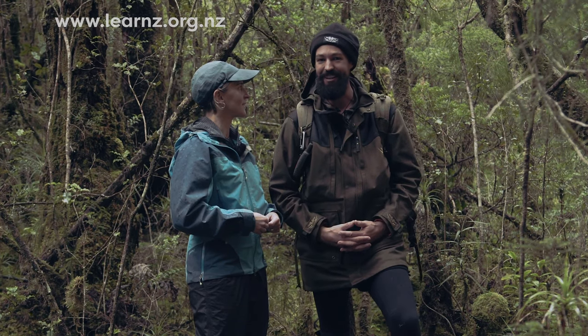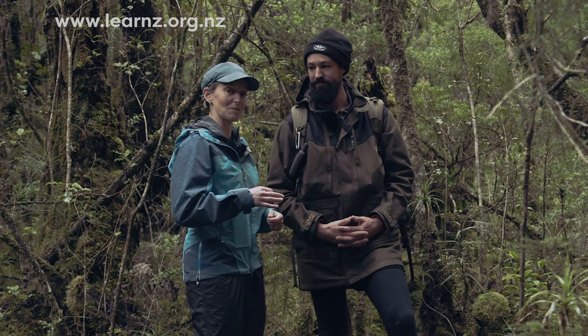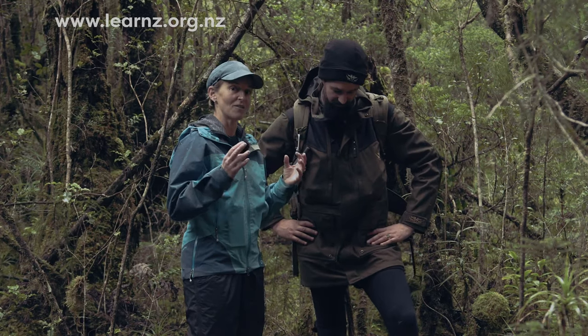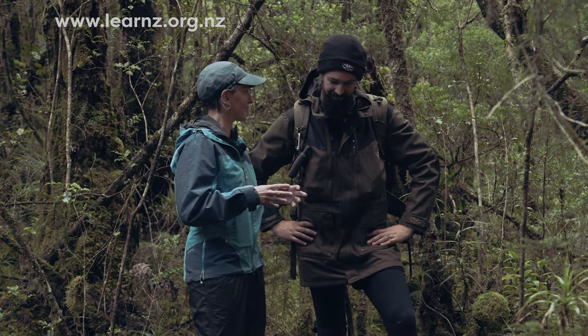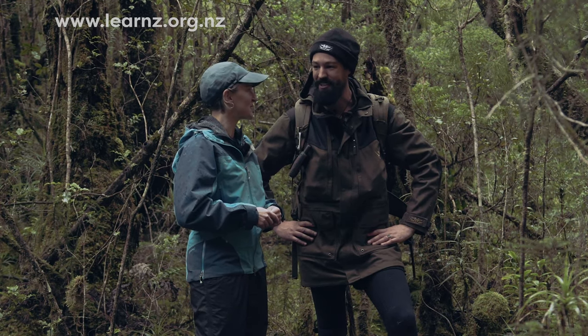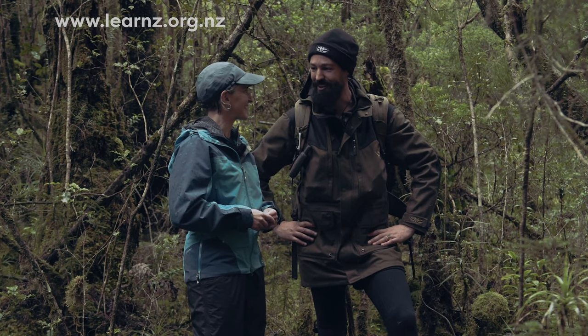That way we can bring birds from here and introduce them into your backyard. It's not just about these small islands — it's about trying to make the whole of Aotearoa predator free, and we can all help with that. Absolutely — a little bit of trapping, a little bit of time in the bush, and we'll get there pretty quick.